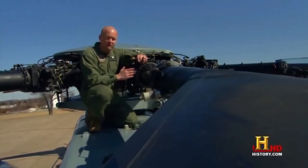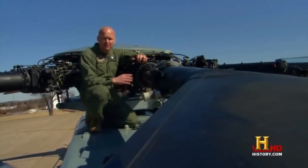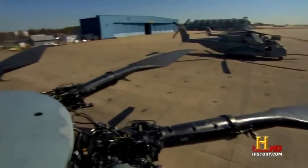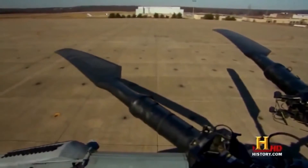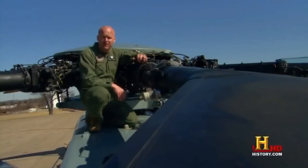We're up on the rotor head on the CH-53 Echo, and from here out it's about 400 pounds. To put things into perspective, there's seven of them — that adds up to 2,800 pounds. 2,800 pounds can lift 73,500 pounds.